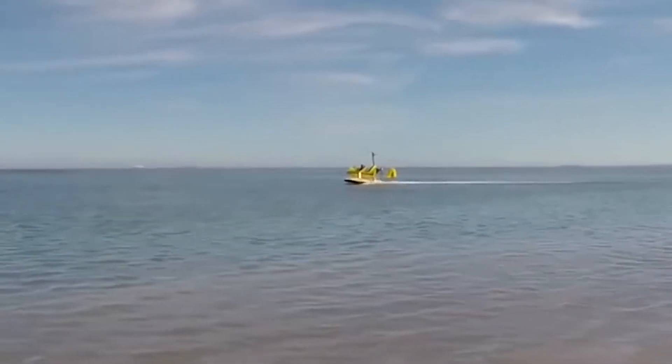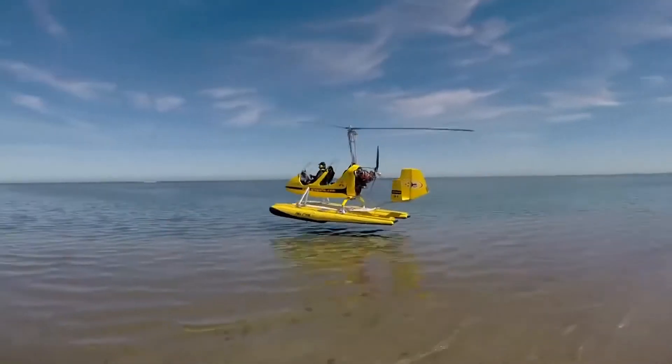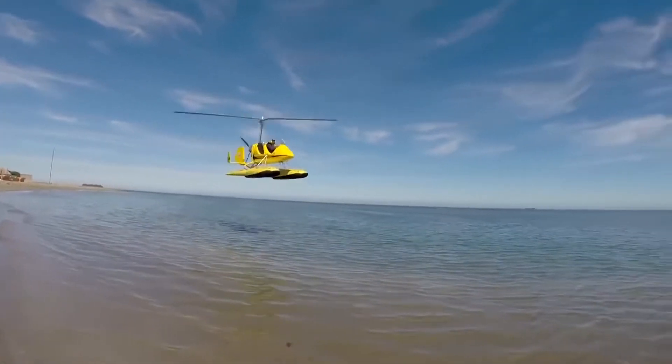This model holds the FAI world record for gyroplanes, with a take-off weight of up to 1,100 pounds, and a range of flight without landing of 800 miles. The maximum speed of the MTO Sport is 110 miles per hour, while the average cruising speed is 86 miles per hour.